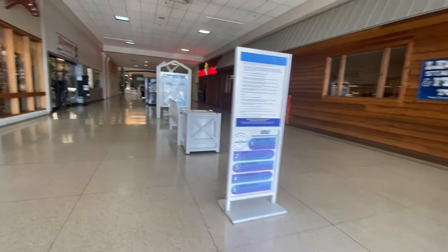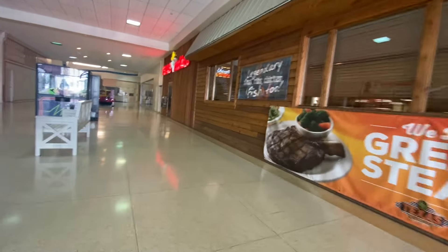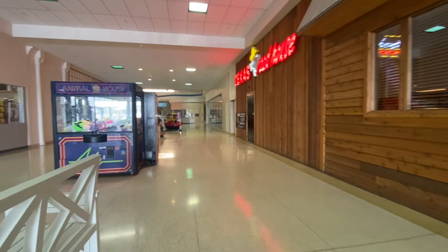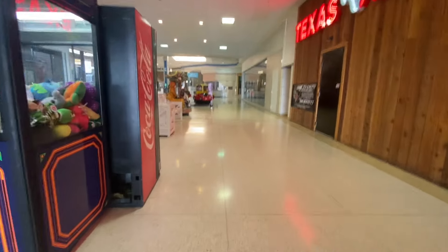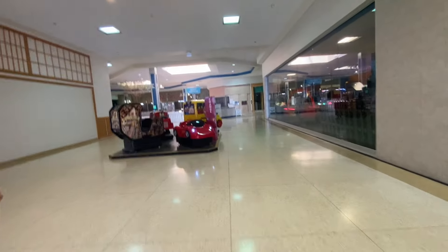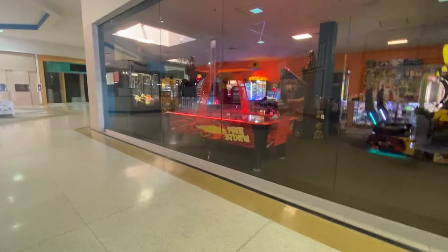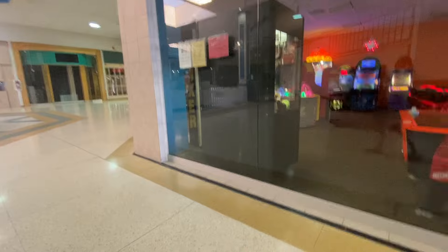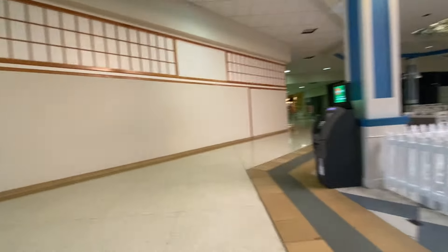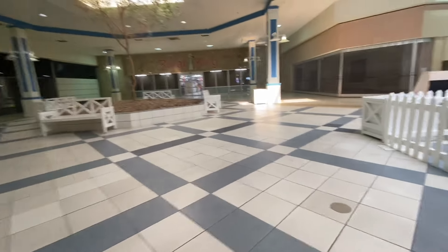Wow. Legendary steaks, ribs, and chicken fish too. This looks pretty nice. It's got some deadness to it, but it's pretty nice. Look at this beautiful tree. We got our arcade — and it's a real arcade, you can get prizes it looks like. Although I don't see anybody working at that desk. Guest services, barren as can be. Closed storefronts, but yeah, this is a really nice mall. I feel like the town probably would love to have this mall, but they just couldn't support it.